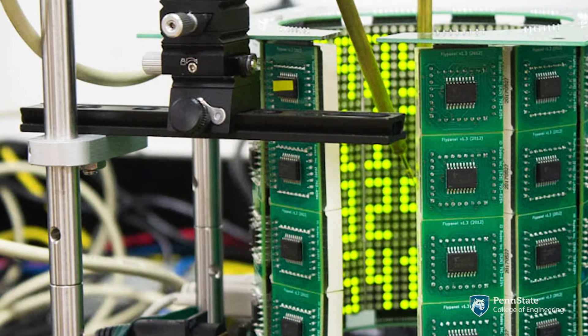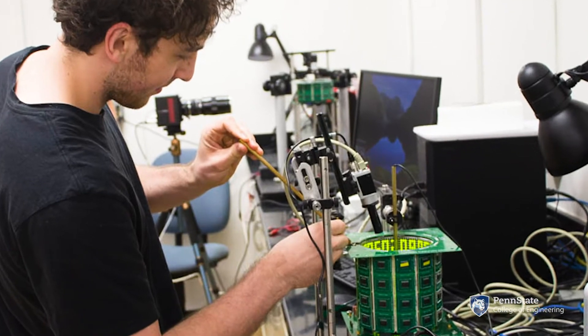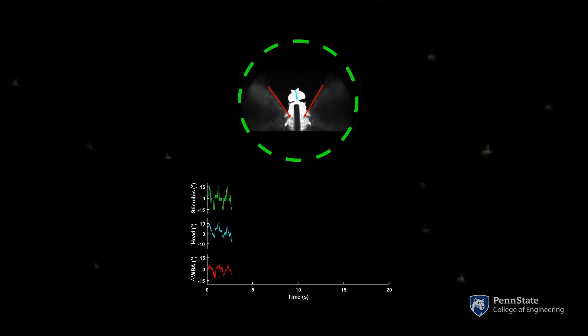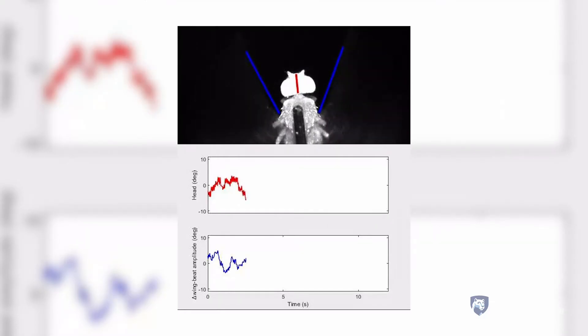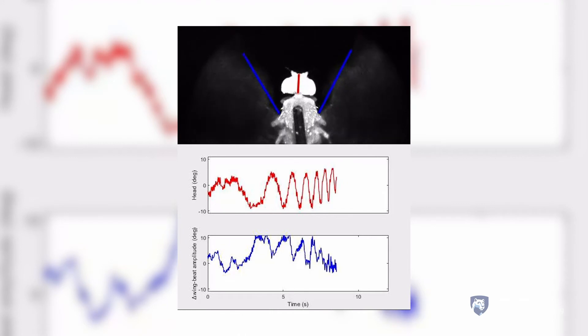What we're looking at here is sensing in flight. Specifically, we're looking at how flies actively sense their visual environment. What we did is we built a virtual reality flight simulator, which allows us to have very precise control over the fly's visual environment. We came up with experiments where we moved the world of the fly in virtual reality, and developed our own custom software to track the head and wings using high-speed videos.